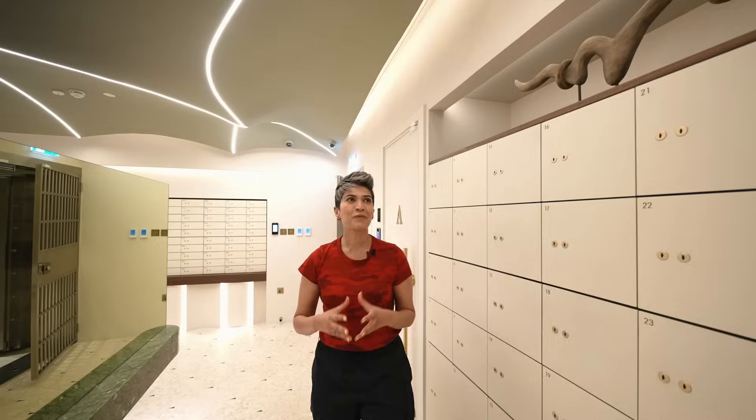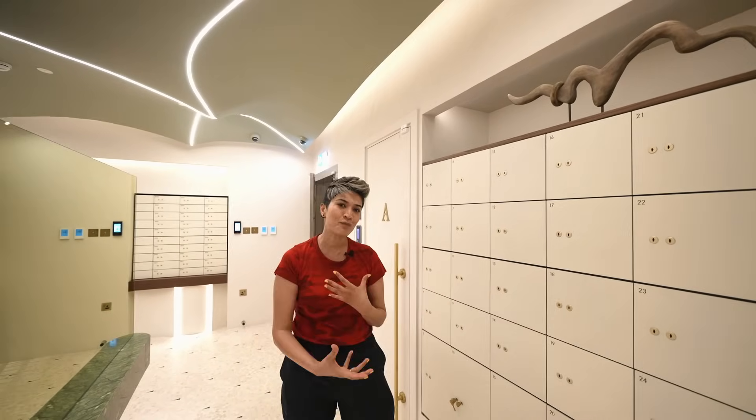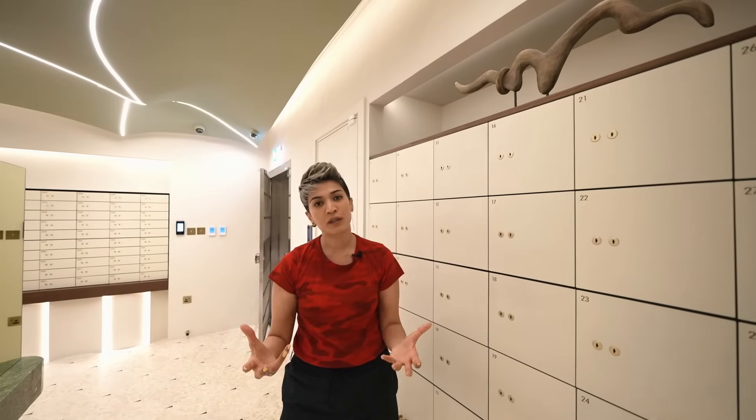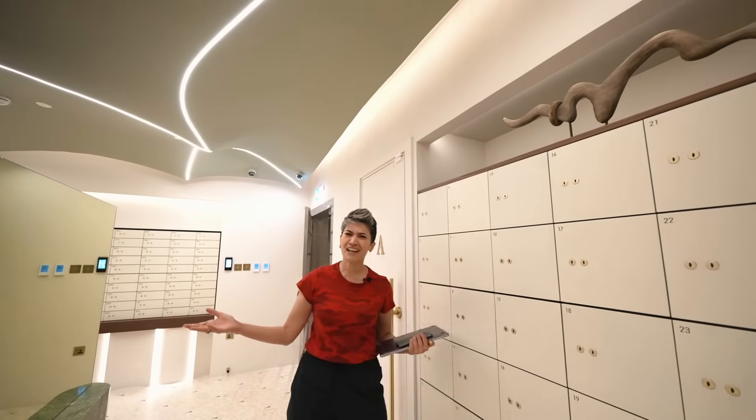We also have two private rooms where users can grab their individual vaults and look at their items in privacy. It was really interesting when the clients approached us — it's the first of its kind design project here in the UAE. We started with referencing old banks, retro structures. You're leaving your most valuable goods here, so you had to bring that element of trust within the design.